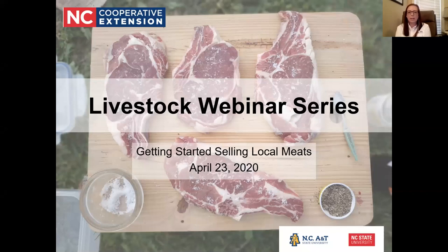Welcome to the second webinar in the livestock webinar series on getting started selling local meats. This webinar will be recorded and made available after it ends, either tonight or tomorrow. You'll be emailed the recording along with handouts, links mentioned tonight, and an evaluation — please take a few minutes to complete that evaluation.